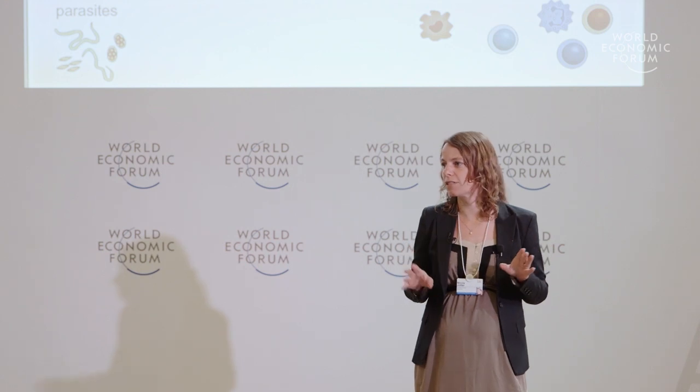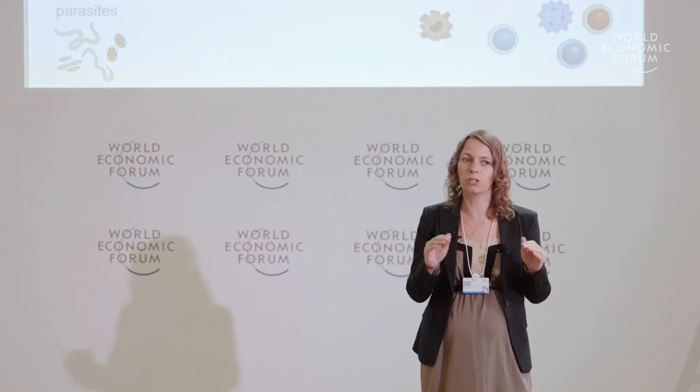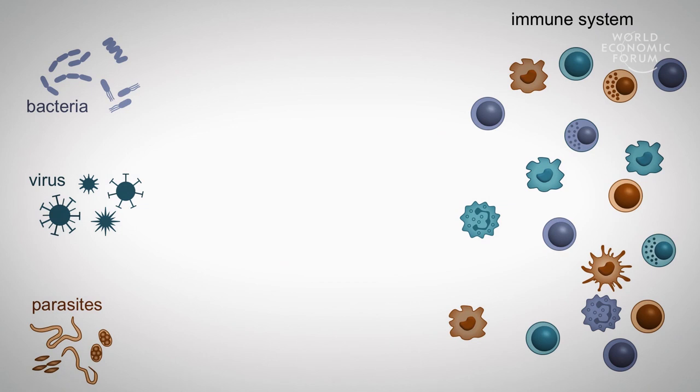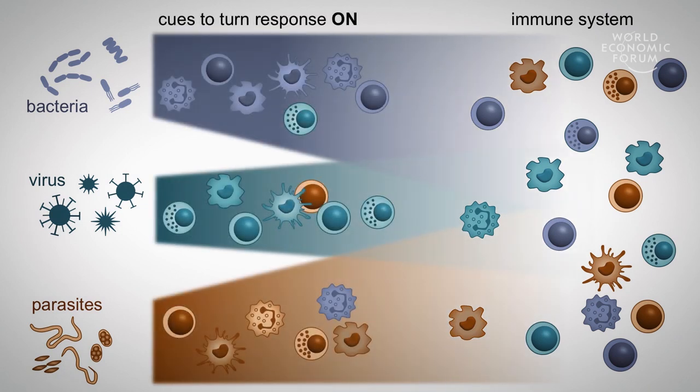The immune system is very complicated, consisting of different types of cells with different specialized functions, and I'm just going to reduce it down to the essential parts to show you how we want to achieve this. Now the immune system can react in different ways with specialized responses depending on the different threats it can face, and these different threats could be things like bacteria or viruses or parasites. Now these threats also deliver cues to the immune system that show it in which direction it should go.